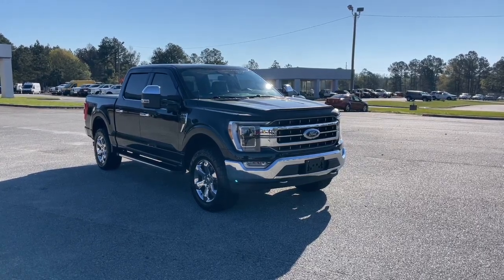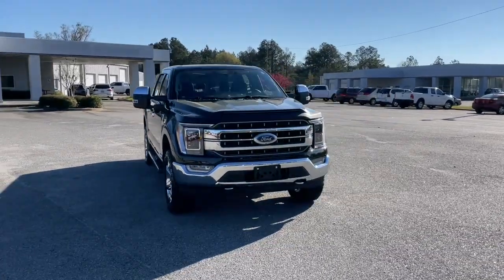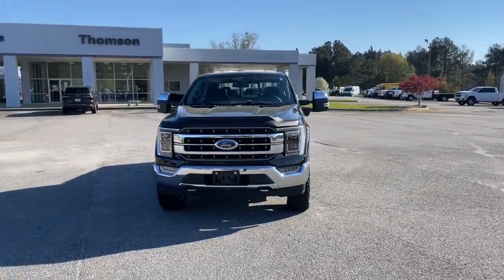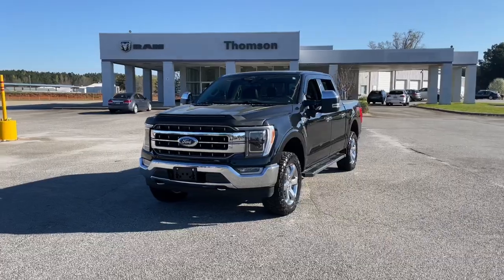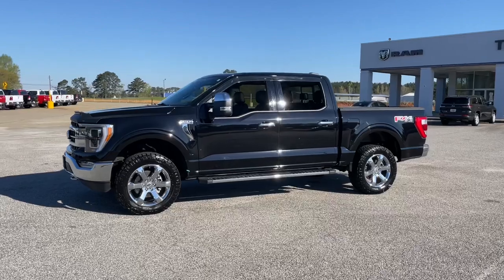Get a feel for the 2021 Ford F-150. With less than 15,000 miles on the odometer, this vehicle provides excellent value. This rugged F-150 is ready for work, off-roading, or a little R&R.